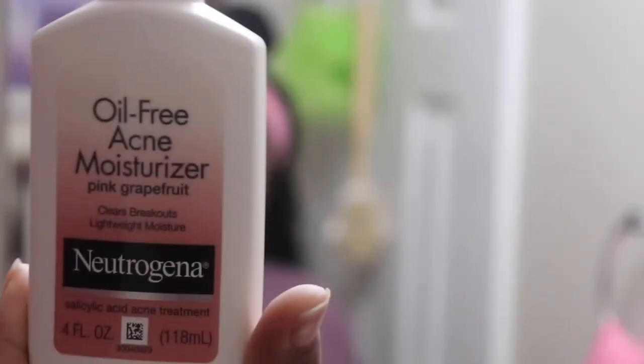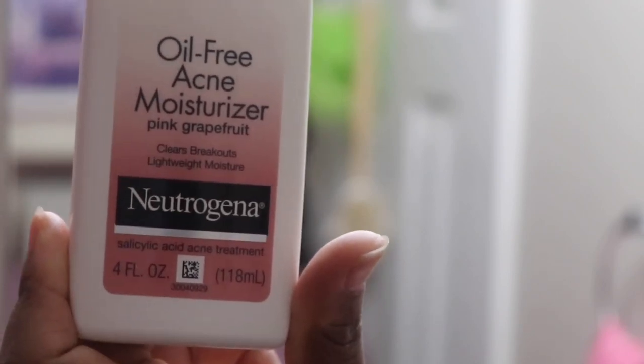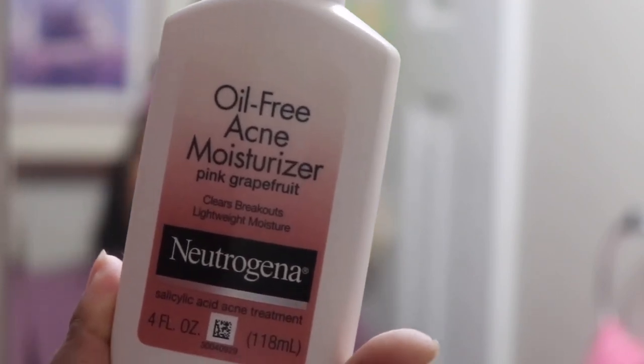And here it finally is — the product that was causing me so much headache and heartbreak. This Cetaphil Moisturizer would make a bump appear every time I would do my routine. I finally figured out the imposter amongst the group. So now I have a new moisturizer: it's the Oil-Free Acne Moisturizer by Neutrogena, and it is helping me to clear the bumps that Cetaphil brought upon me.